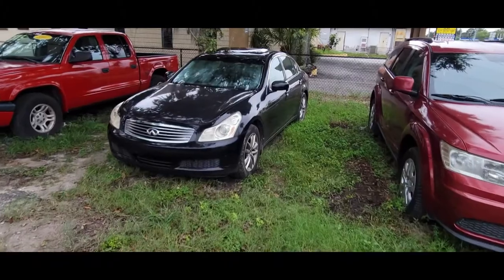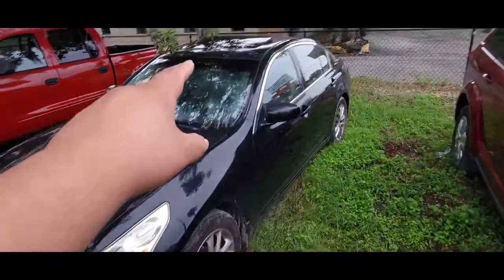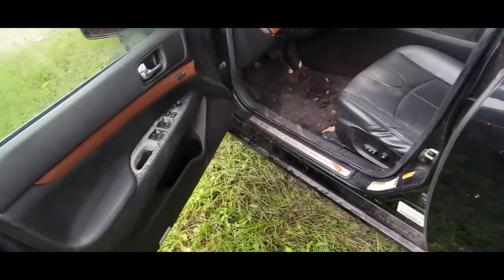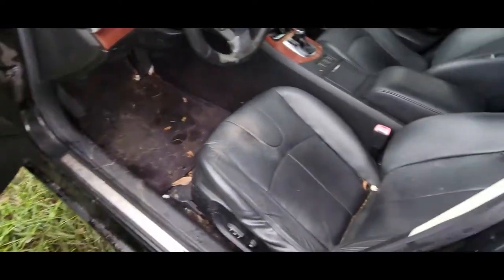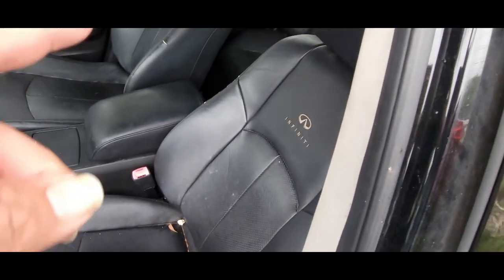You guys saw this thing getting loaded up — the tire was flat. You can see it's got a leak because the sunroof doesn't close; it goes click click click. I'm going to try to do a reset. The temperature controls are all jammed up, of course — typical. But the leather looks pretty good, just needs to be cleaned.